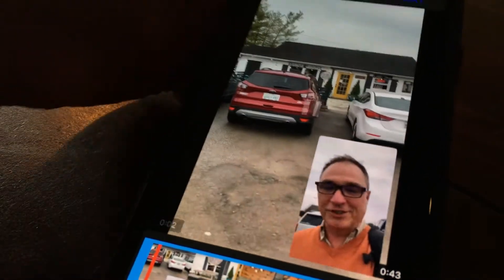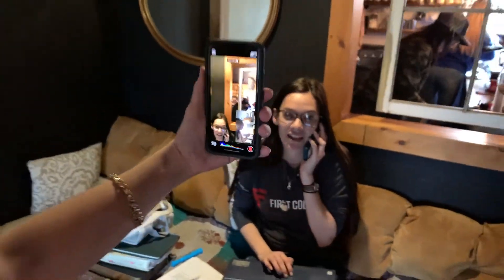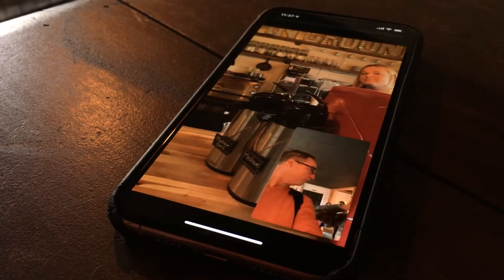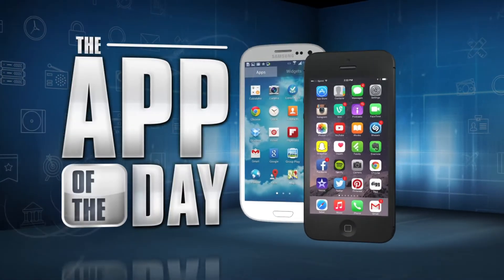It works on the iPhone X and later, or the new iPad Pros. Sorry, no Android version. It couldn't be simpler to use — perfect for social media influencers and reporters, really anyone who likes to take a lot of video. And it's free. I'm Jamie Tucker and Double Take is the app of the day.